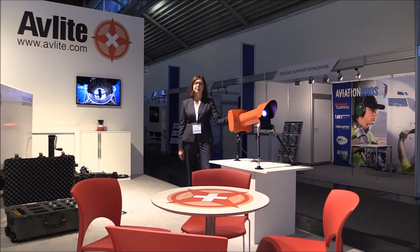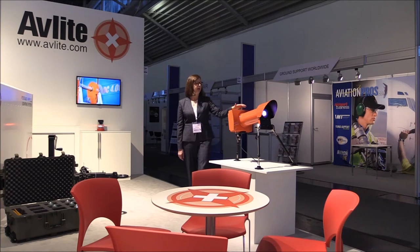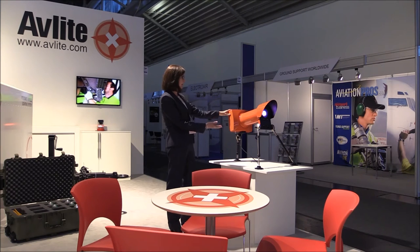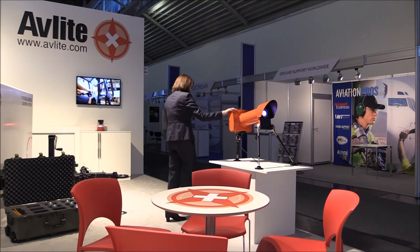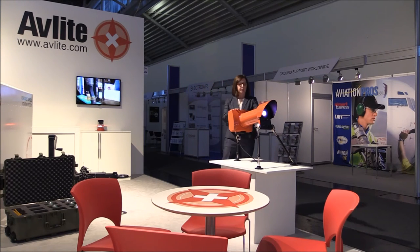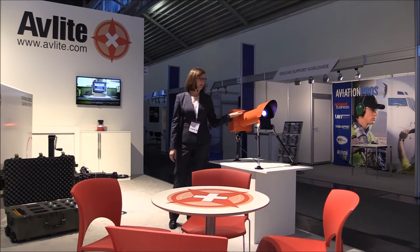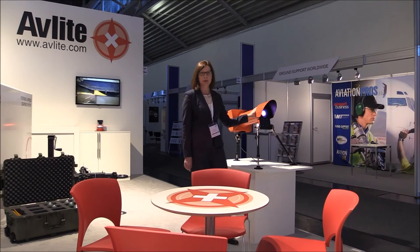Avalite Systems is using Inter Airport 2015 to showcase one of its latest innovations: our LED PAPI. As you can see, our LED PAPI has a very unique body design. The design took into account wind loading factors, ice and snow buildup. Our optical design includes a series of four lenses, one of them being a bonded doublet.